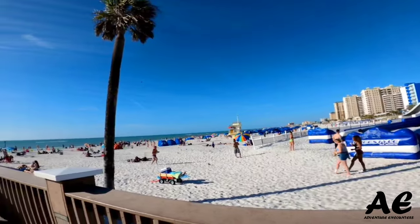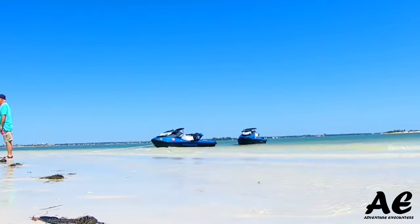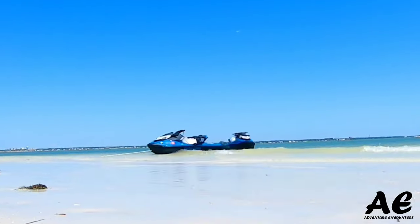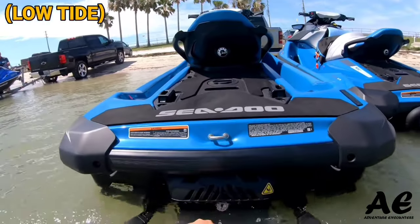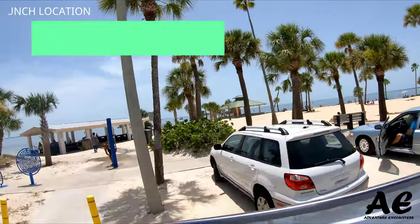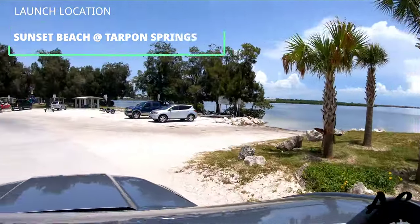In our last video we were on the west coast of Florida and checked out the Clearwater area. We checked out Dunedin, Honeymoon Island, and dog beach. We actually launched our jet skis from jet ski beach right there off the Dunedin Causeway. Now we're headed up to Tarpon Springs, Florida, which is only a couple miles past Clearwater.